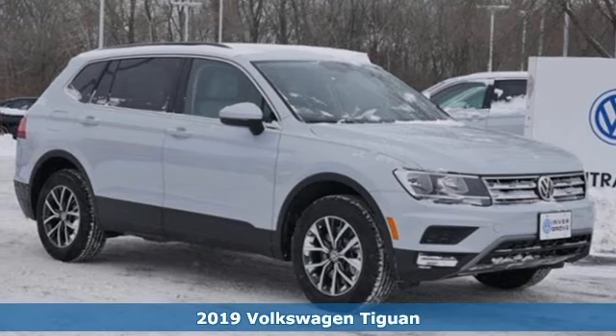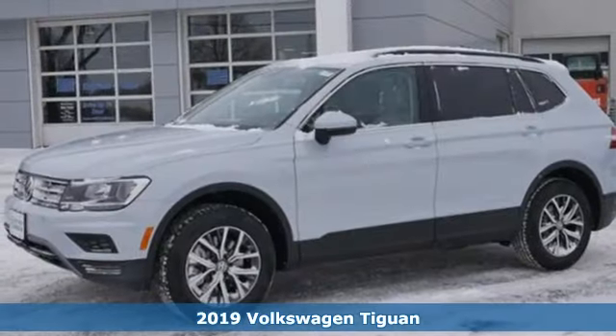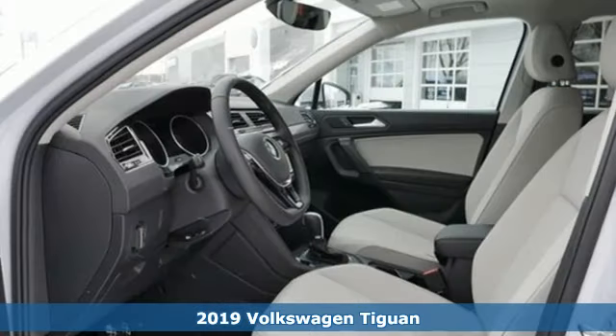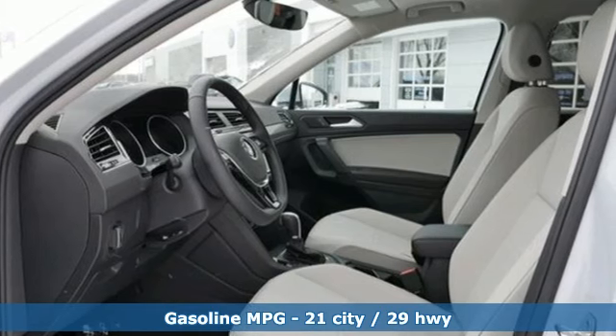It's a new 2019 Volkswagen Tiguan. Sophistication, space, and common sense are the essence of this adaptable utility vehicle. It comes with all the amenities you need.